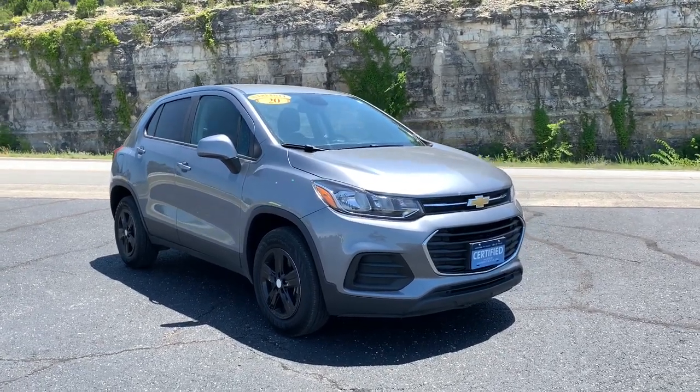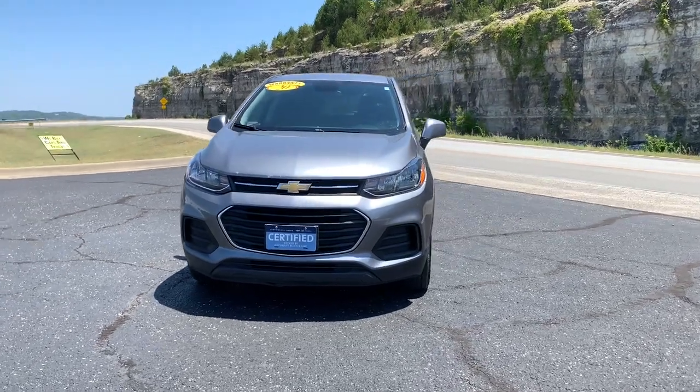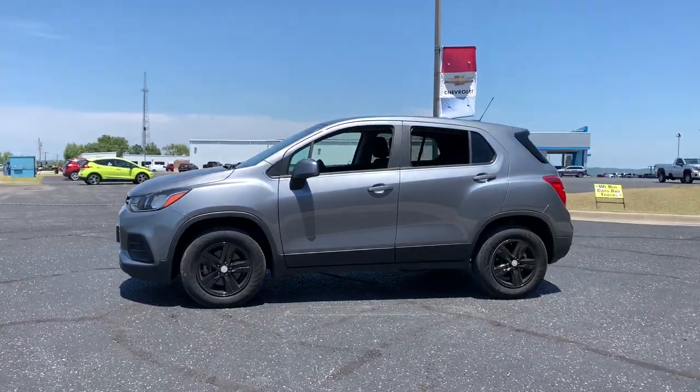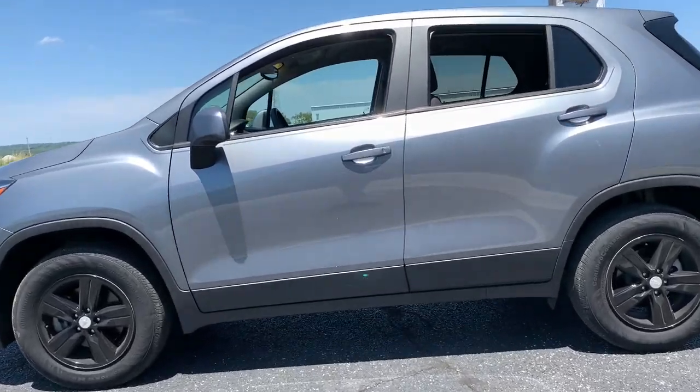You just found the 2020 Chevrolet Trax. With less than 15,000 miles on the odometer, this vehicle provides excellent value. The Chevrolet Trax — the compact SUV that lets you navigate the urban landscape with efficiency and sporty style.